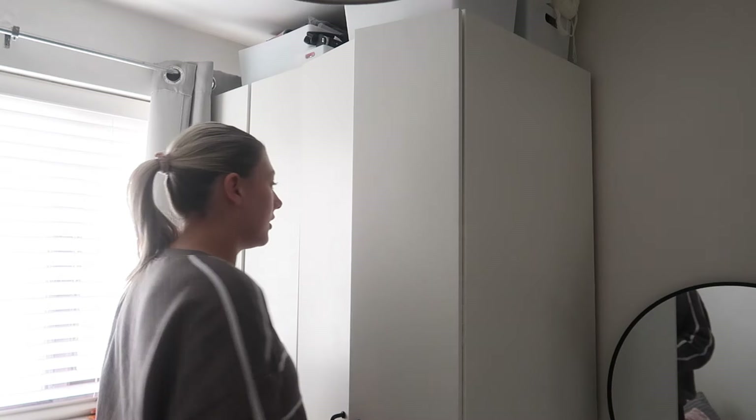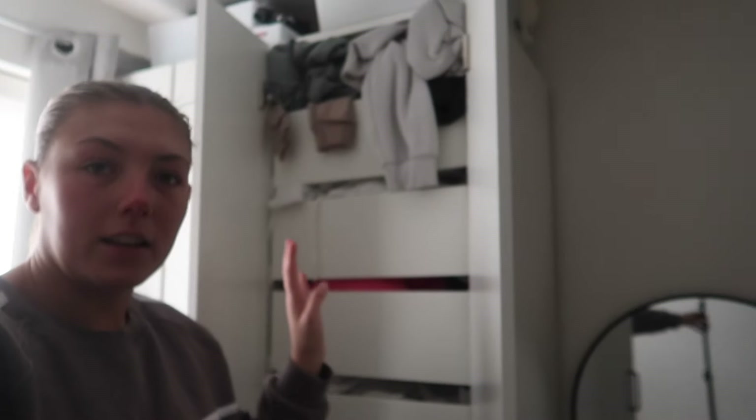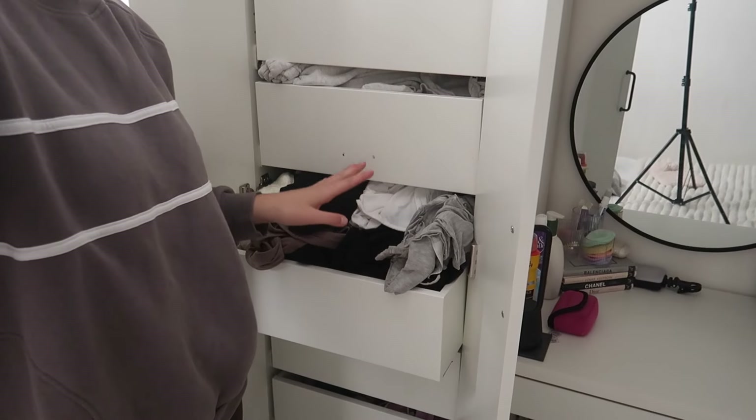Hello everyone, welcome to another video. This is a different setting to what I'm normally filming — normally in front of the bedroom wall. Today I'm going to be doing a declutter-with-me, organize-with-me. That's why we're standing in this position, because the main aspect of the video is cleaning the wardrobes. Look at the state of those — they're literally overflowing. I can hardly even open them, and one is literally a mess.